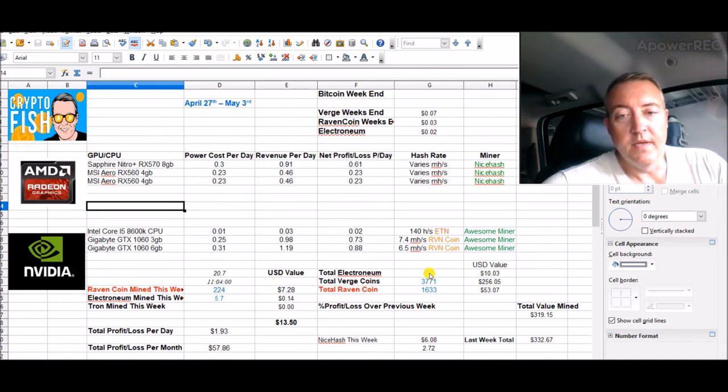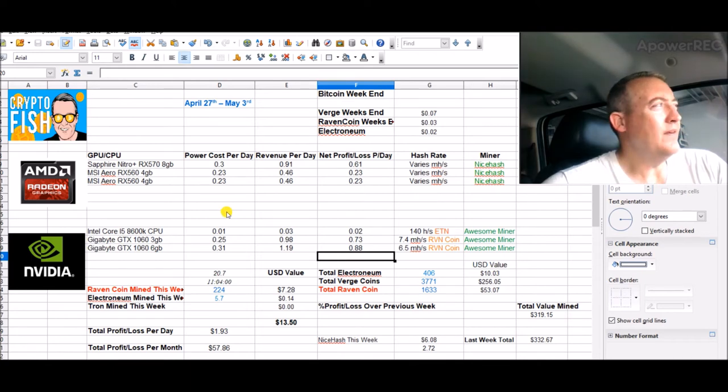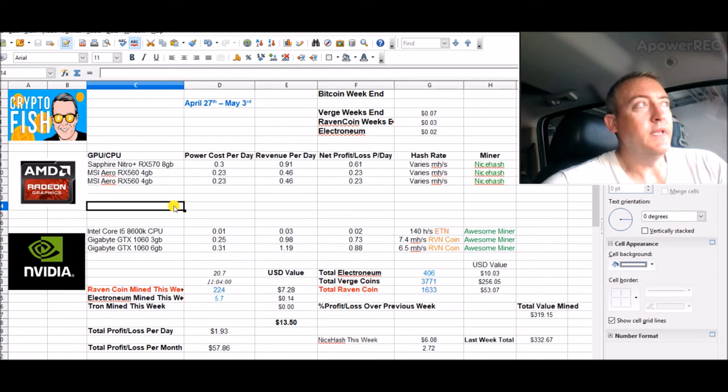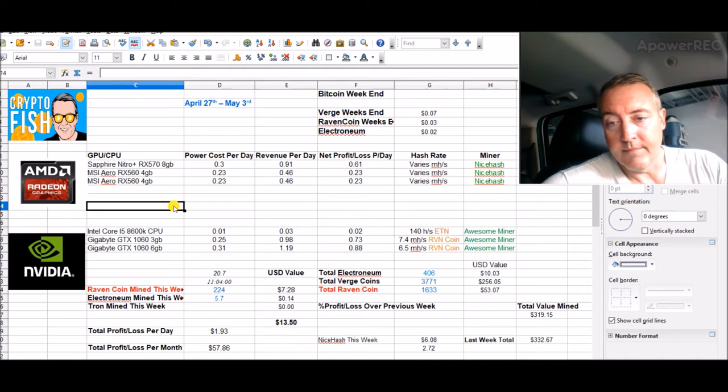Total Raven coin mined: 1,633. Verge will always stay the same — I'm not doing that anymore. My Electroneum, which I also mine on my phones, is 406 total. I've got about 190 Electroneum on one phone that's just not cashing out — the funny thing is my first phone has already cashed out twice. Total value mined since I started: $319, which is down from last week's $332.